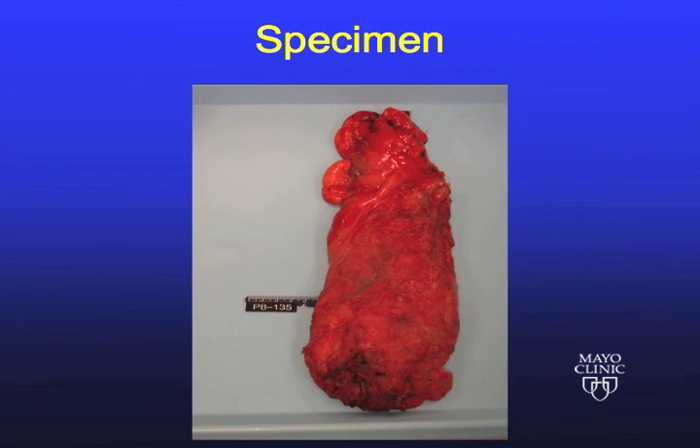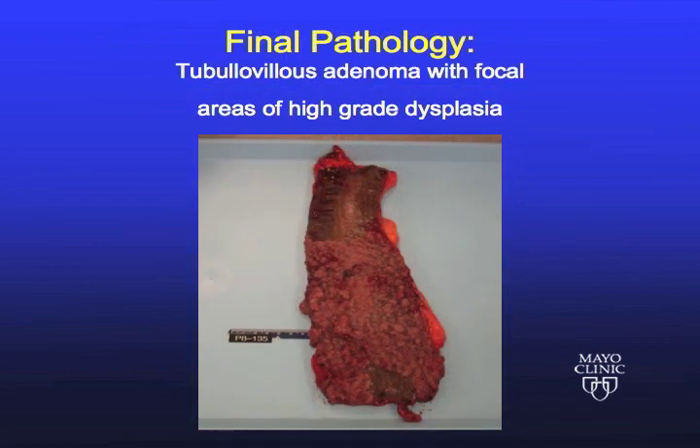This is the specimen showing the intact mesorectal dissection. And this is the open specimen showing the very extensive nature of this carpeting polyp.